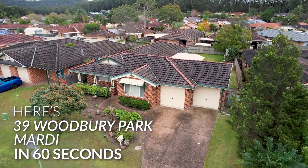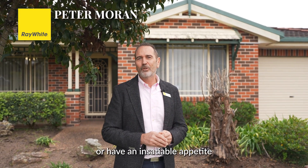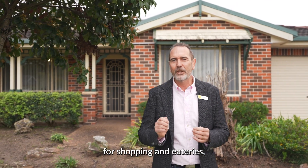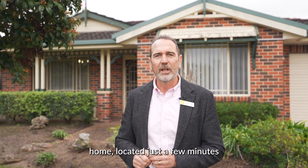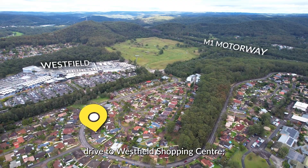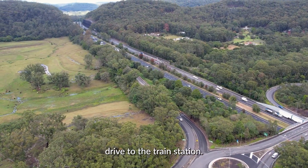Here's 39 Woodbury Park Marty in 60 seconds. If you're a regular commuter to Sydney or have an insatiable appetite for shopping and eateries, you're going to love the spaciousness and convenience of this single level home, located just a few minutes drive to Westfield shopping centre, the M1 motorway, and only five minutes drive to the train station.